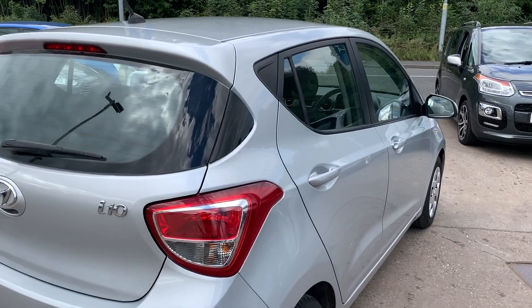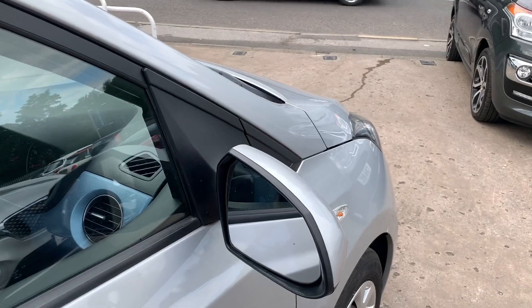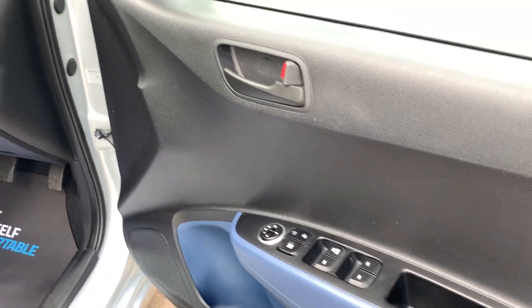I'll show you inside. Inside the car, electric windows and mirrors here.